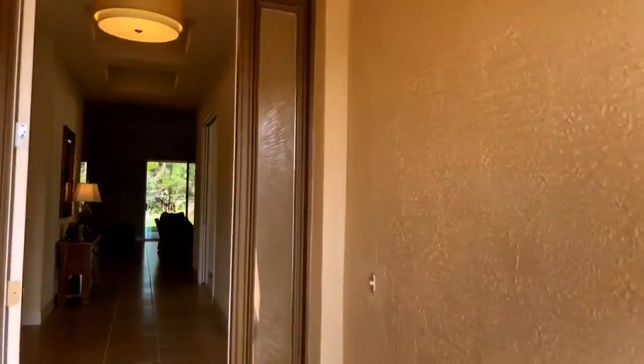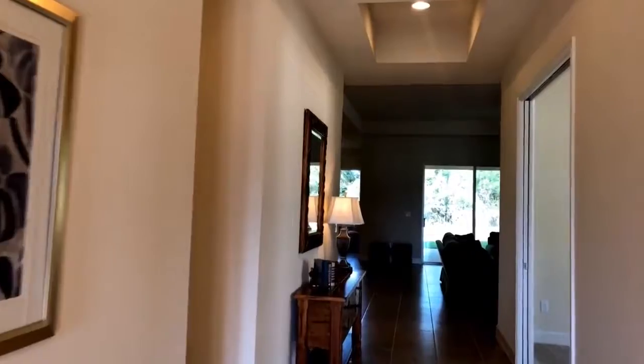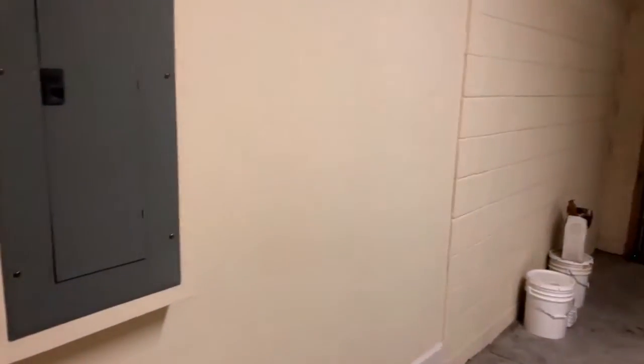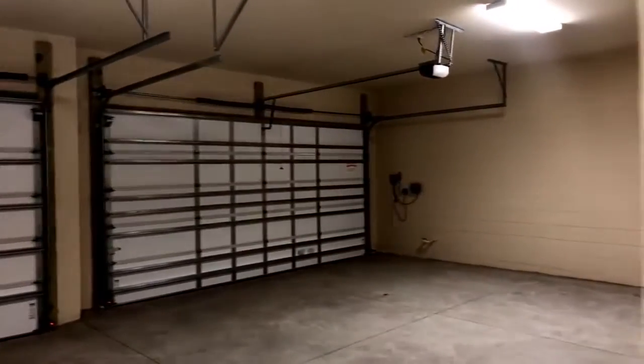As you come on in here, you have a beautiful covered entryway. This way we have a bedroom in the front here with a bathroom right off of it. And down this way we have our laundry room to the left and our three-car garage here.